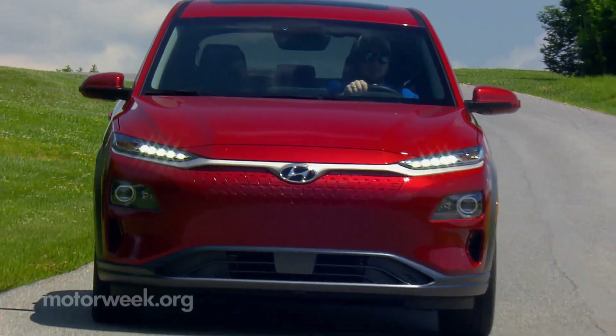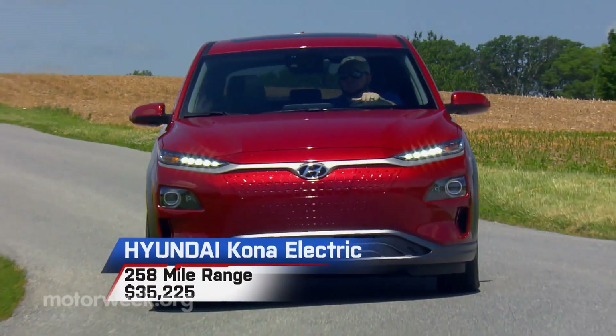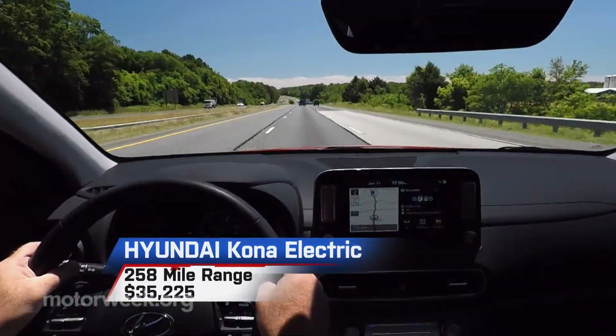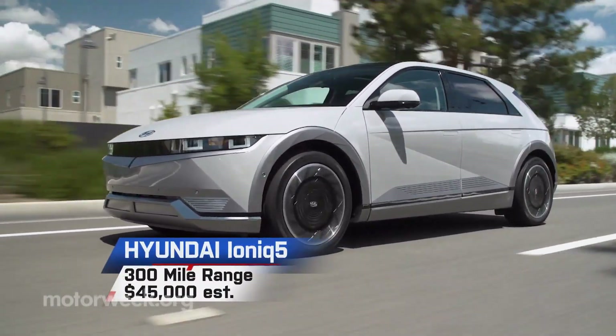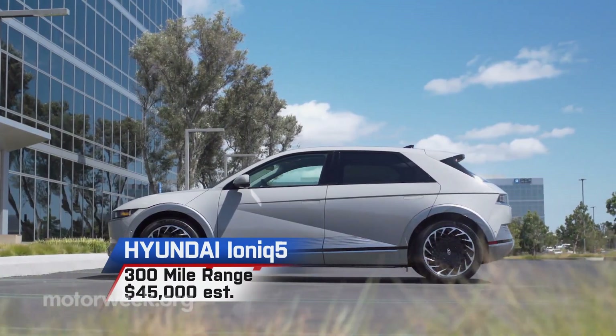Hyundai, also no stranger to BEVs, currently offers the Kona Electric utility with a 258-mile range and a base price of $35,225, though it's soon to be eclipsed by the Ioniq 5, which will offer up to 300 miles with a starting price around $45,000.